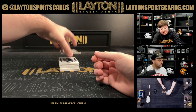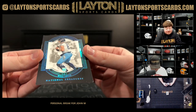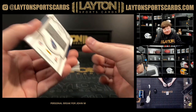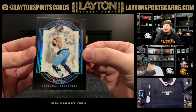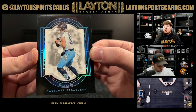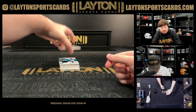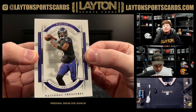Nice one here — got Will Levis on the midnight parallel, 6 of 20, rookie for the Titans. Great hits. That one looks like a Titan color match too — that is dope. There you go, John. There's a Lamar numbered to 99 for the Ravens.